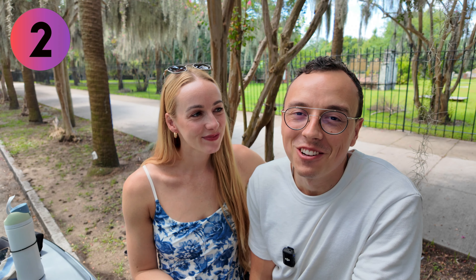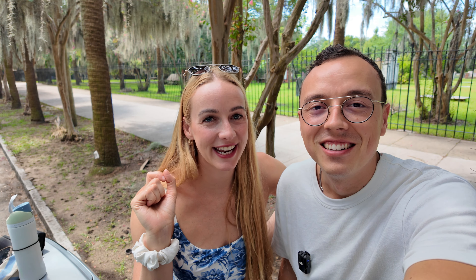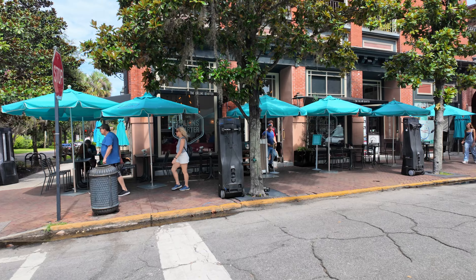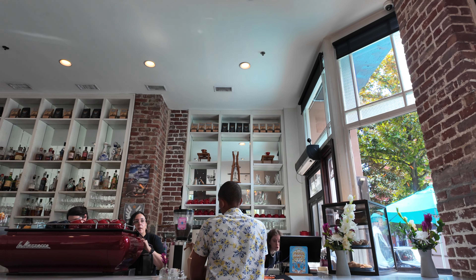Good morning! We just made it into Savannah, Georgia, and first things first — coffee. We are going to a place called Collins Quarter, which is a fantastic spot for brunch or for coffee. But since we already ate, we're just going to get coffee today, and then we're going to walk. Chandler has an itinerary of a few things for us to hit up. This is the moment I started regretting that we didn't get brunch here, because truly everyone's meals look amazing.